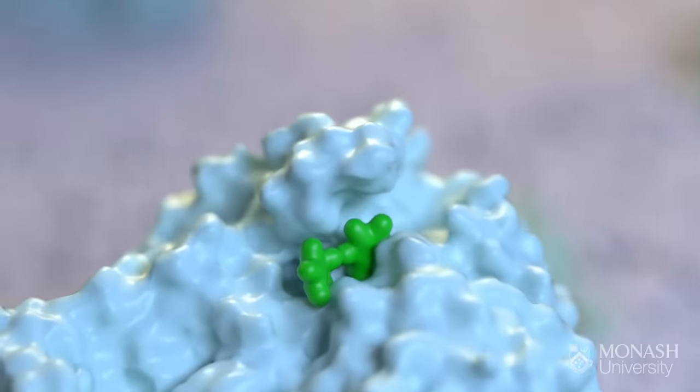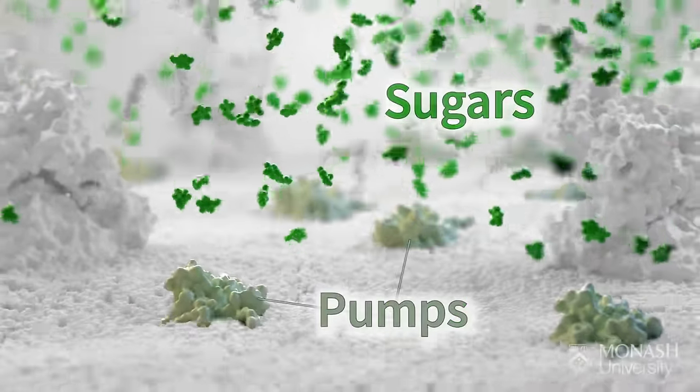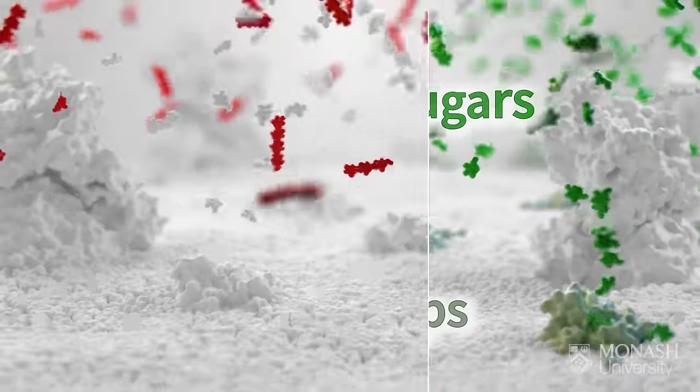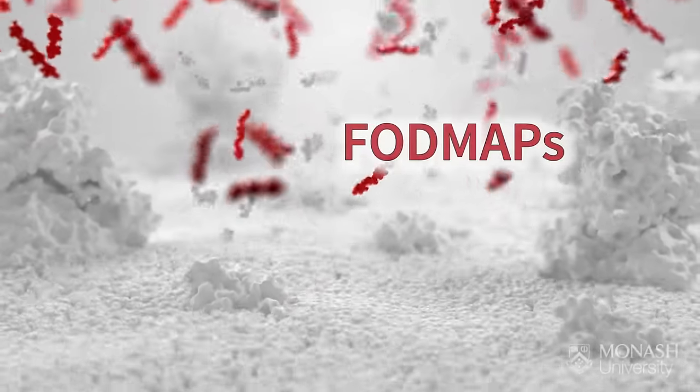Most carbohydrates, once broken down, can be absorbed through pumps on the surface of your cells. However, some carbohydrates are not digested or absorbed by people. The rapidly fermentable short-chain carbohydrates that can't be absorbed are called FODMAPs.